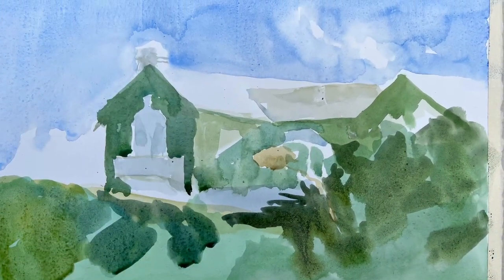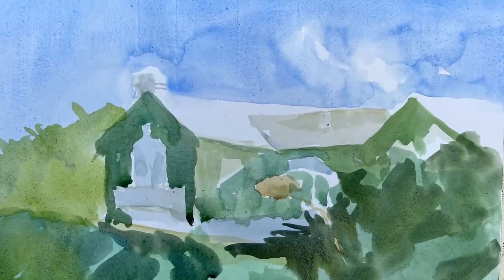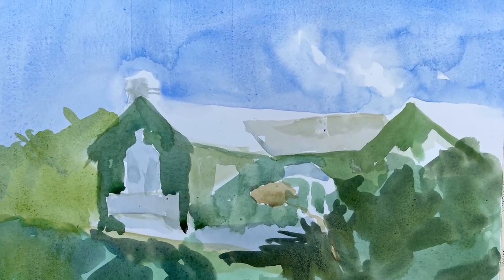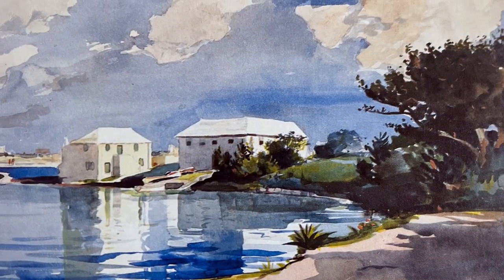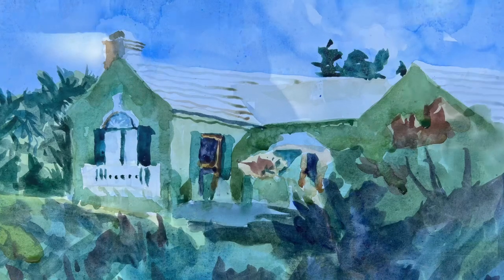And here you can see the progress that I made. And I had similar problems to Winslow Homer, and that is how to deal with this dark foliage. So continue looking, and you'll see how I managed.